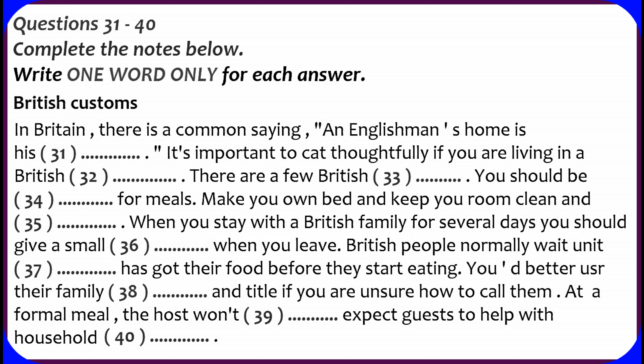That is the end of part four. You now have half a minute to check your answers.